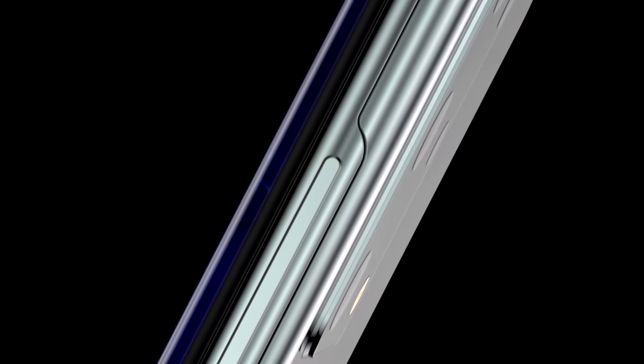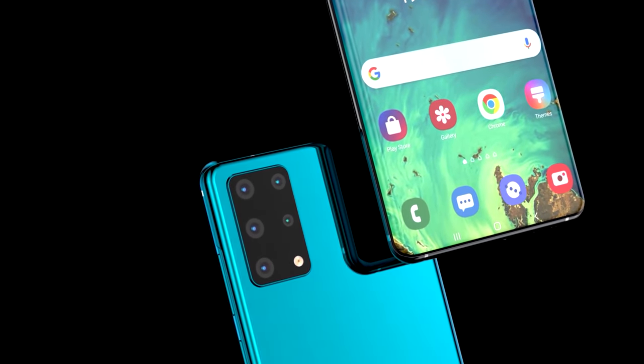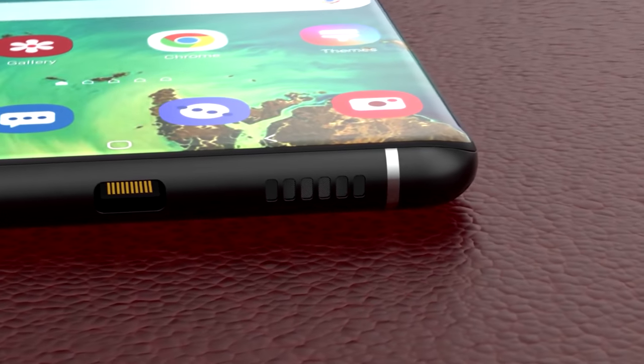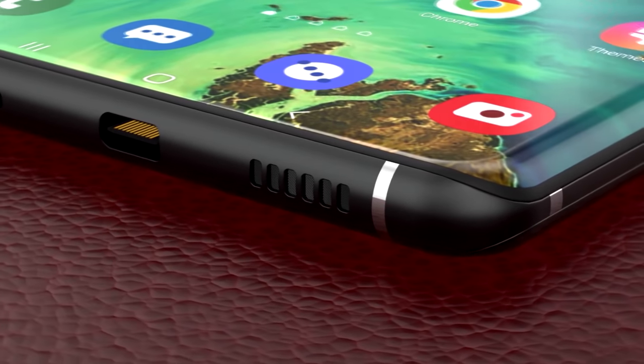The only thing people are worried about is the additional cost this in-display selfie camera might bring. There are also reports suggesting it's going to use a half-inch selfie sensor with a 48-megapixel resolution.